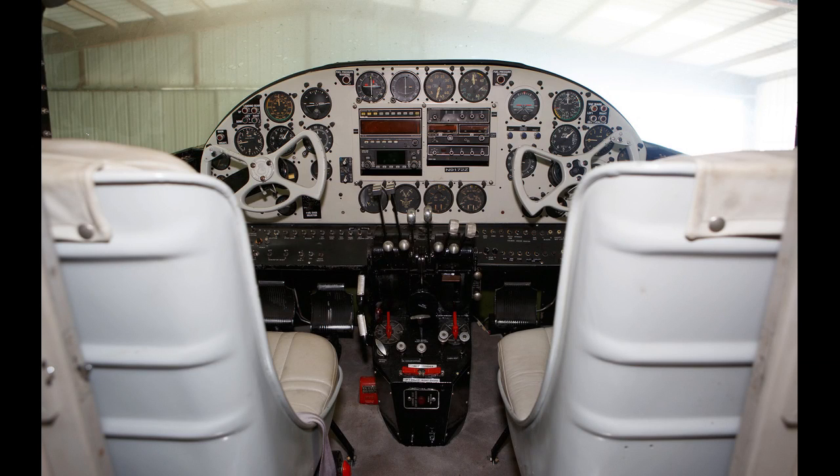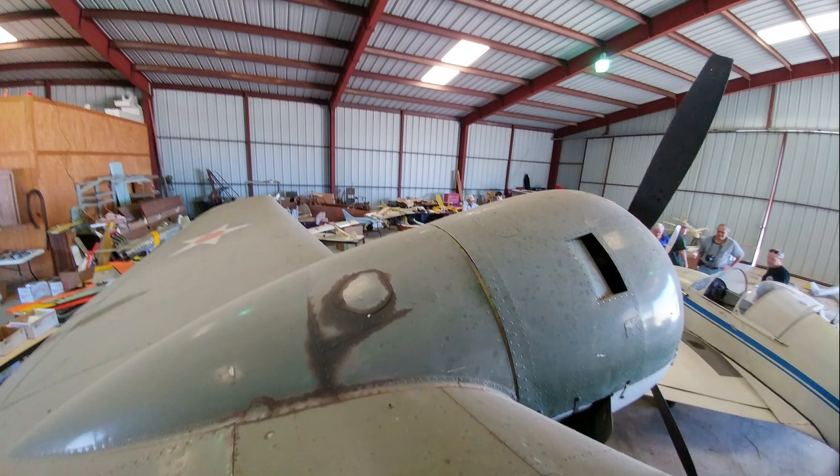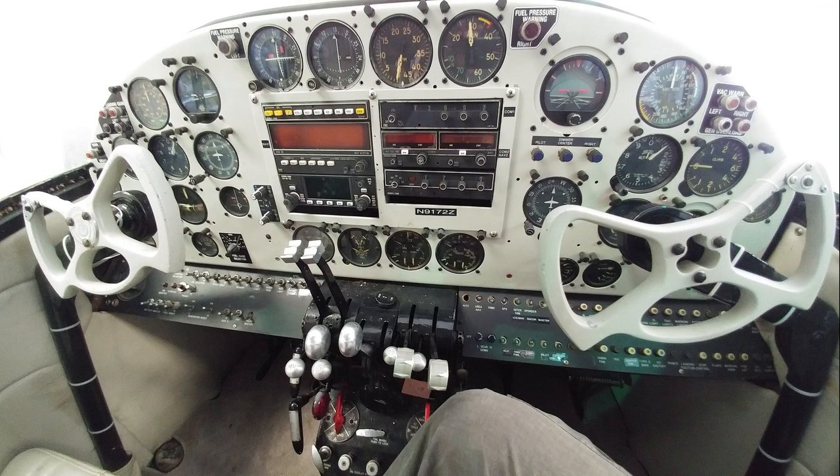We went up to Oshkosh in it and came back and got the gas bill — the noise bill. We're going to try to find a home for it. There are a couple of museums interested. It's probably the lowest-time example of its type. The only issue is the wing has an airworthiness directive coming out next year that's going to be quite expensive — about $15,000 just for that, and another $5,000-$10,000 for maintenance to get it flying. So it's a big bill and we've got to find the right person.